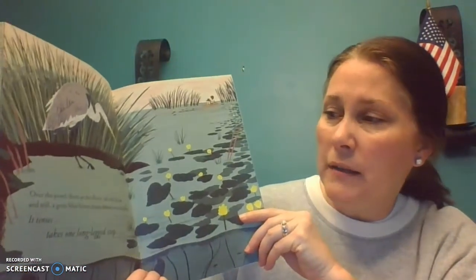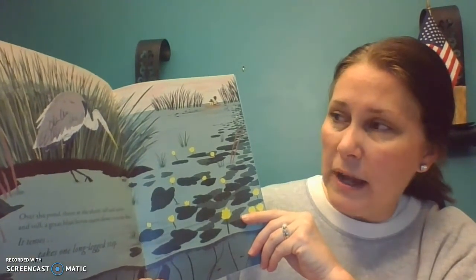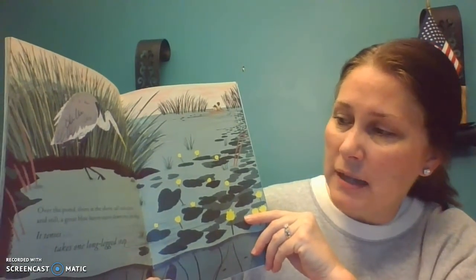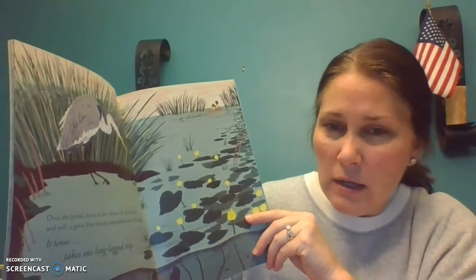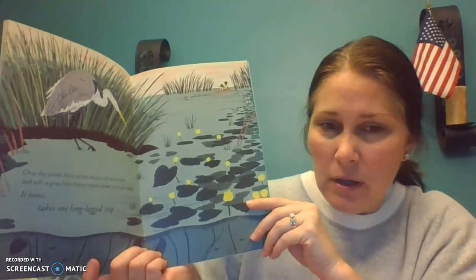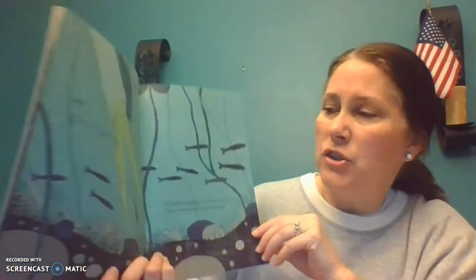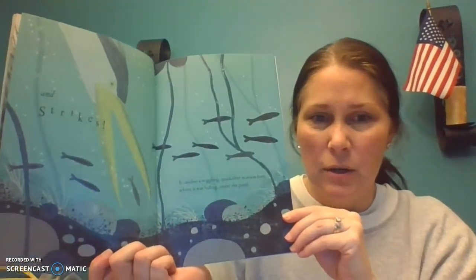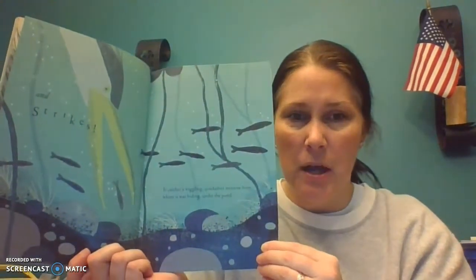Over the pond, there at the shore, tall and silent and still, a great blue heron stares down into the deep. It tenses, takes one long-legged step. Oh, I wonder what it's going after. And strikes! It's going after those little fishies. It catches a wiggling quicksilver minnow from where it was hiding under the pond.